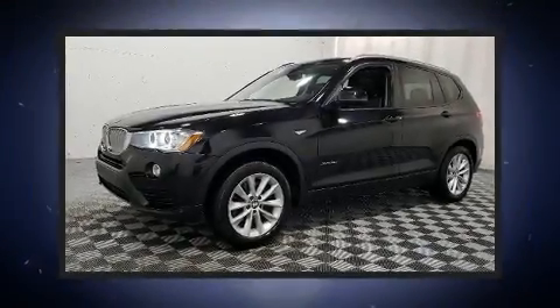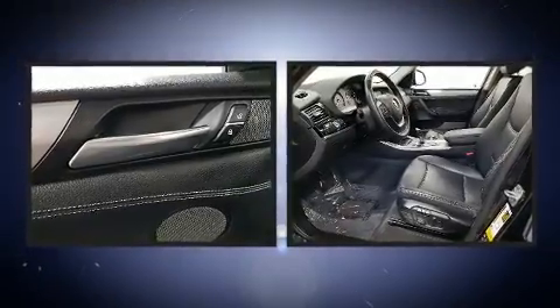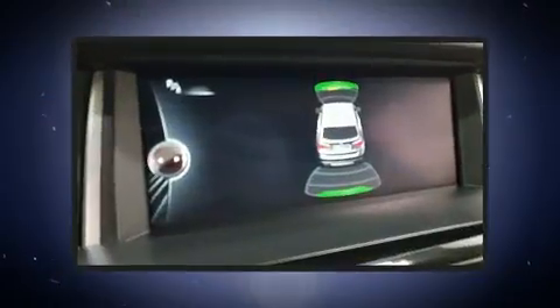Step into the 2016 BMW X3. With just over 35,000 miles on the odometer, you'll be impressed by a spectacular blend of technology, style and refinement.